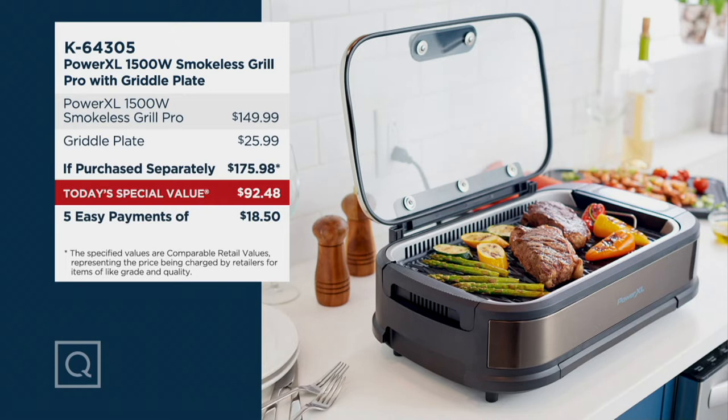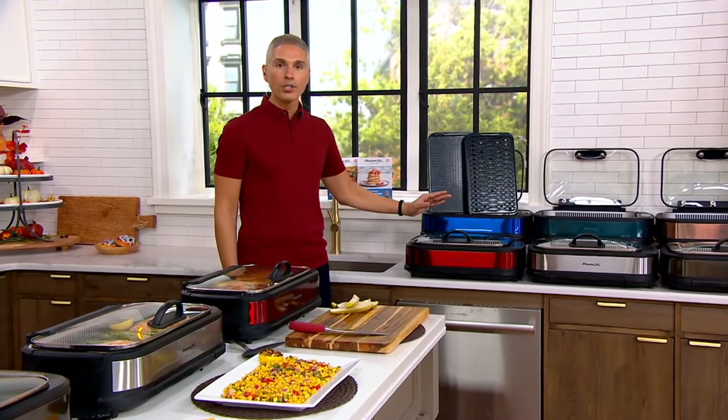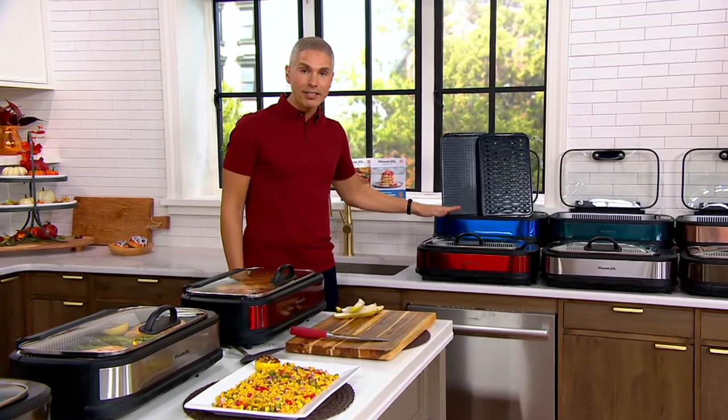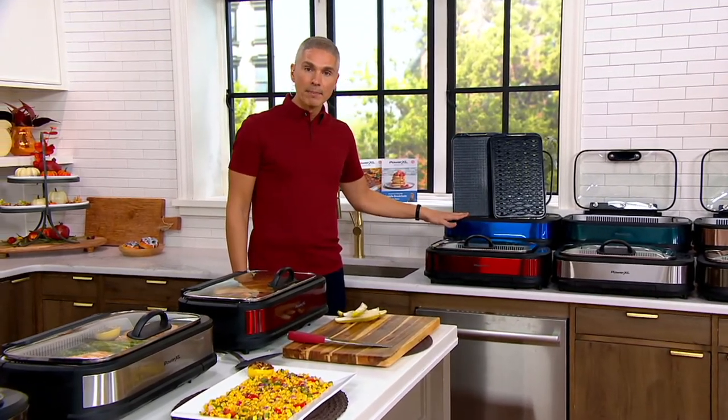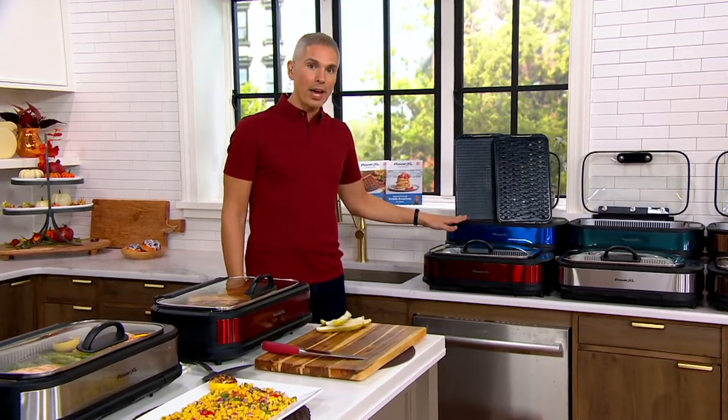Today you're getting it home for $92.48, or better yet, five payments on any credit card at $18.50. If you're thinking about getting a foodie in your life the best gift this Christmas season, and they love to grill, love summer, love steaks and burgers — get them this at this price and this easy pay, because this is the lowest price that we found. Today you have it here at QVC.